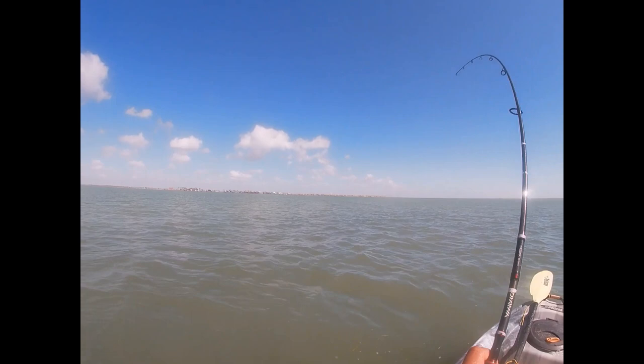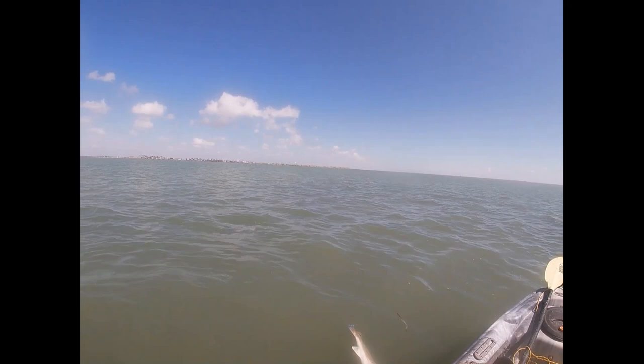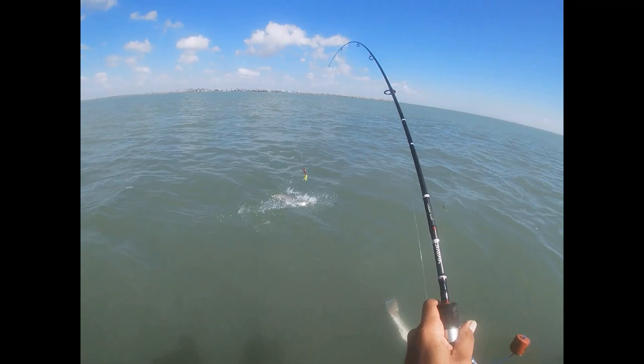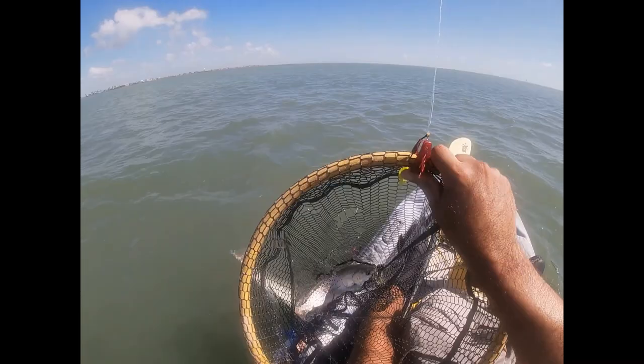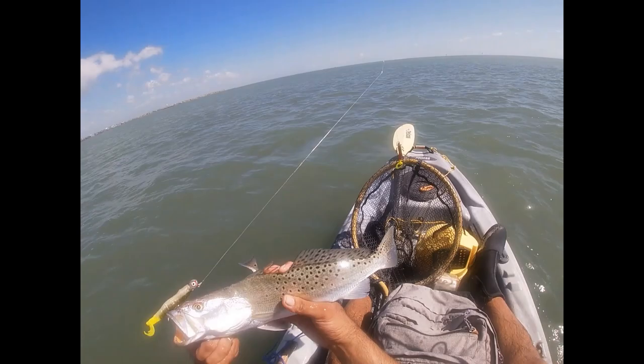Fish on — we got a fish here in Port Mansfield, Texas! We already have one keeper red. Looks like a keeper, looks like a keeper keeper! It's gonna be kinda close, very close. Let me measure it — it's gonna be close.